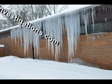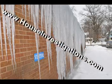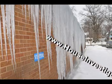Hello, this is Marco Volk from www.houseinvestigations.com.